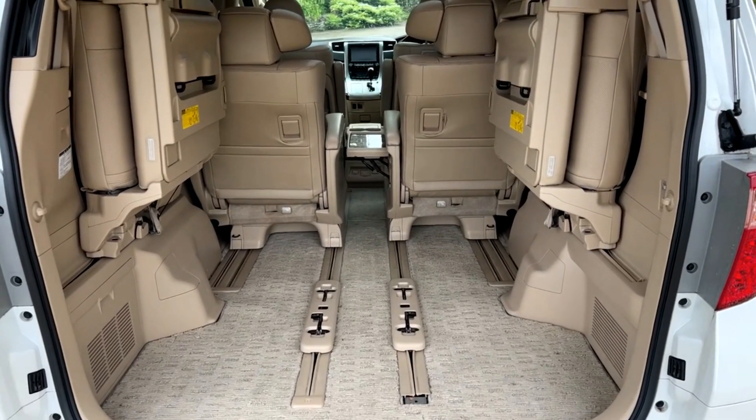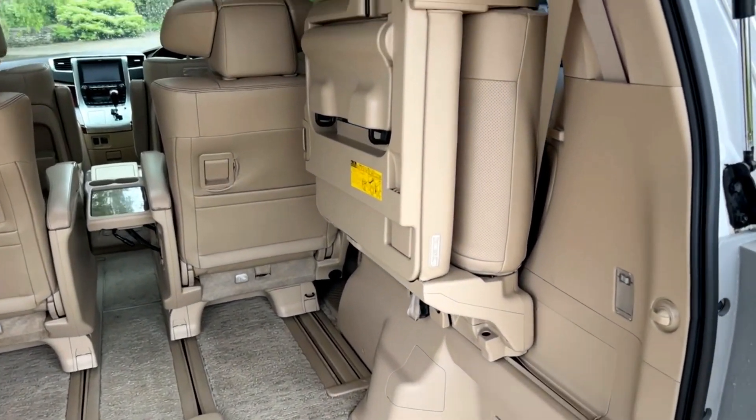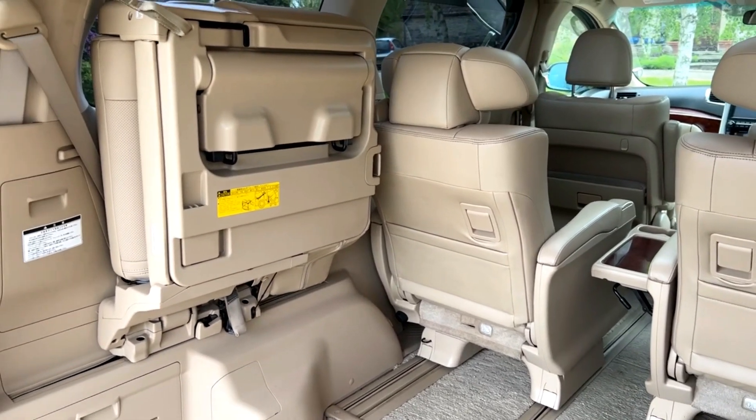Coming to the back of the car, as you can see there, you've got this enormous area — the seat's folded up in position there. The condition, as I said, has to be seen to be believed. And this is how it came to us. It's not been cleaned or prepared, anything. It is, as I said, remarkable.